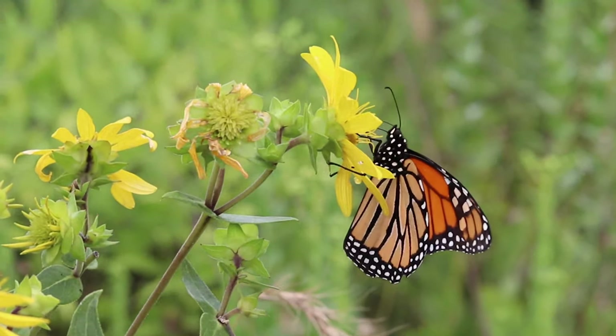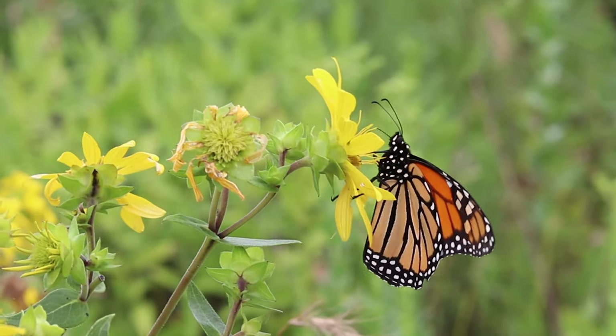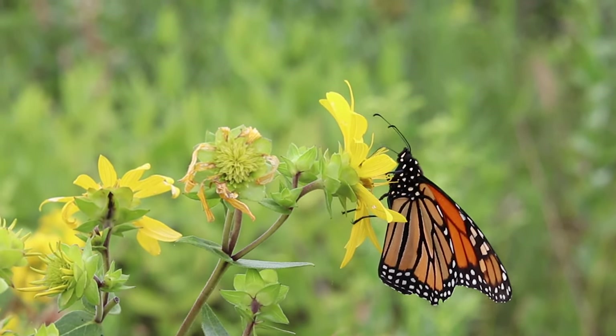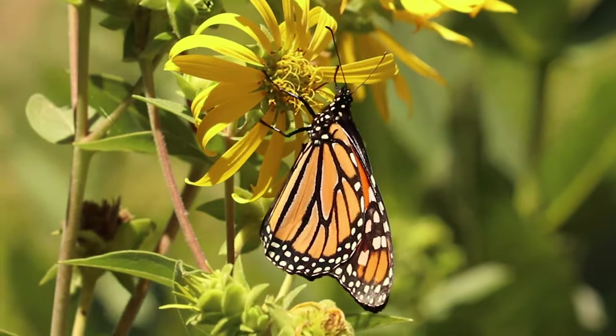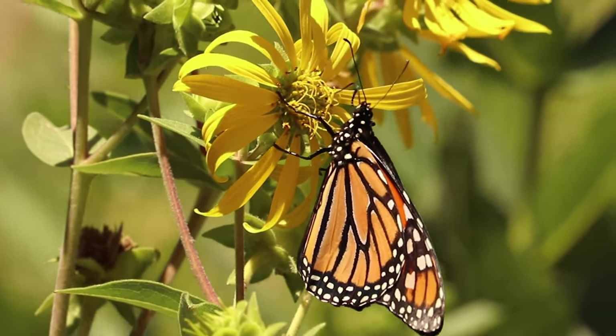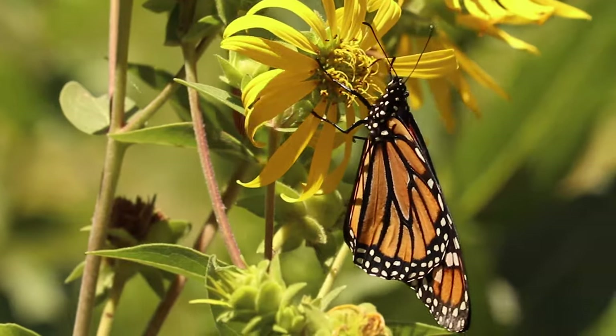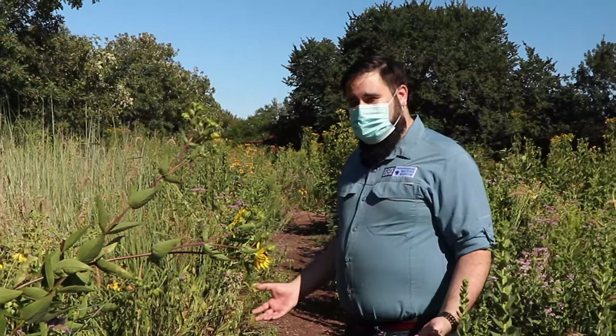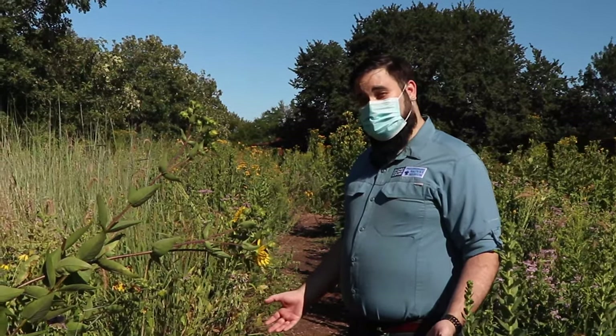Here we have a monarch butterfly. Monarchs are one of the most widely encountered butterflies across the state. Monarchs really stick out because of their orange and black colors. Monarch butterflies are able to store poisonous chemicals from their host plants in their bodies and then they have these bright colors to warn predators — hey, I'm toxic, you shouldn't eat me or you're going to get sick.